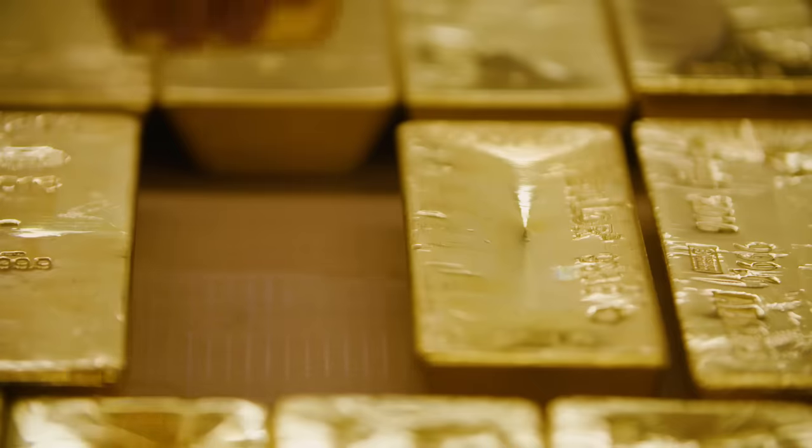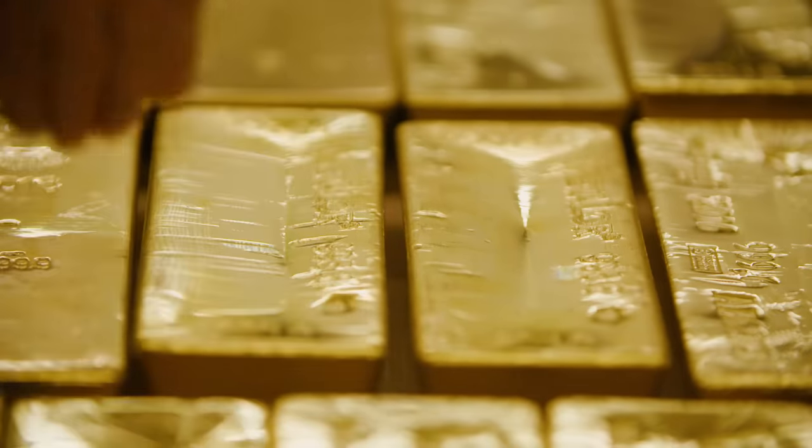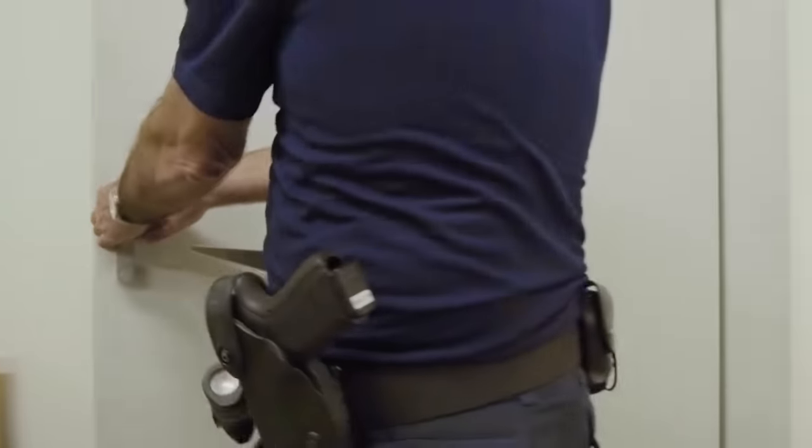The cost of both storing and insuring gold at BullionVault is usually much less than just the cost of insuring gold kept at home or in a safe deposit box.